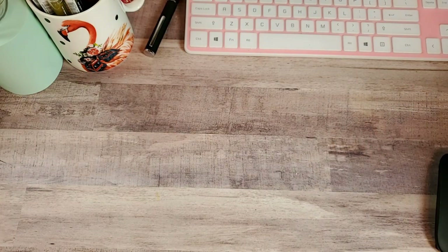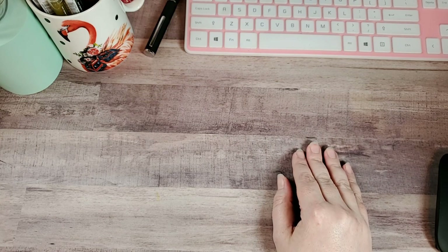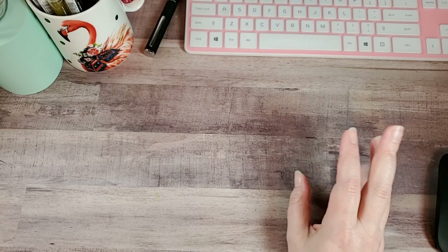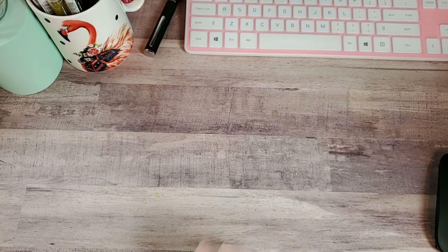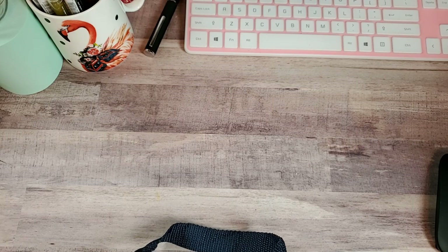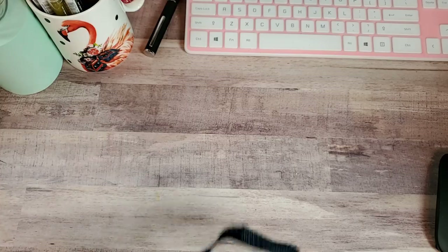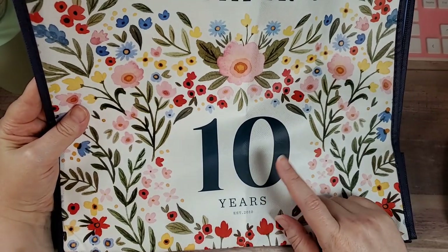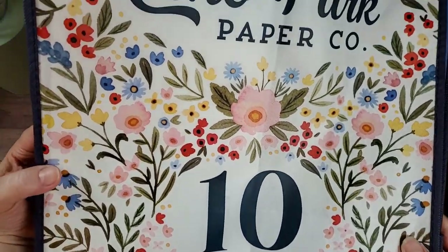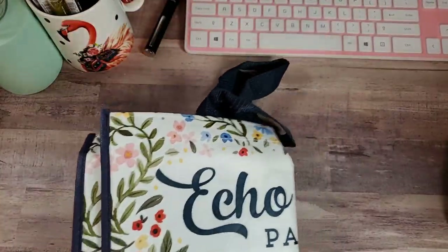I figured I'd share with you what I got. Including shipping, I paid $56 for everything I'm about to show you. One of the items was on back order — I think it was a stamp set, so I have to wait for that. But let's take a peek. So they sent an Echo Park 10-year anniversary tote — really pretty. I can use that. So there's that.